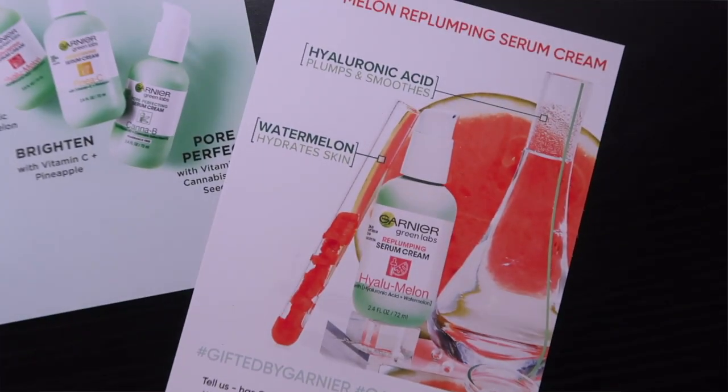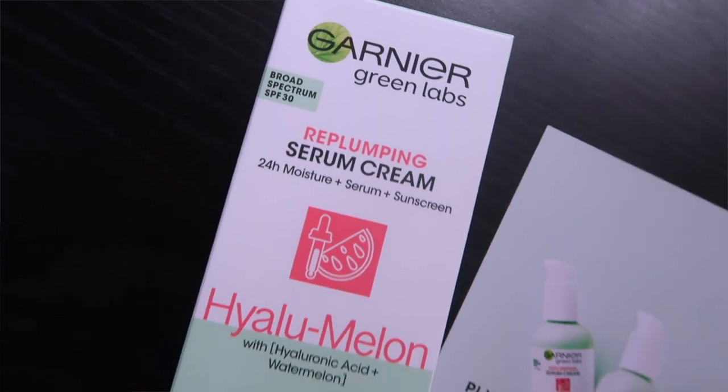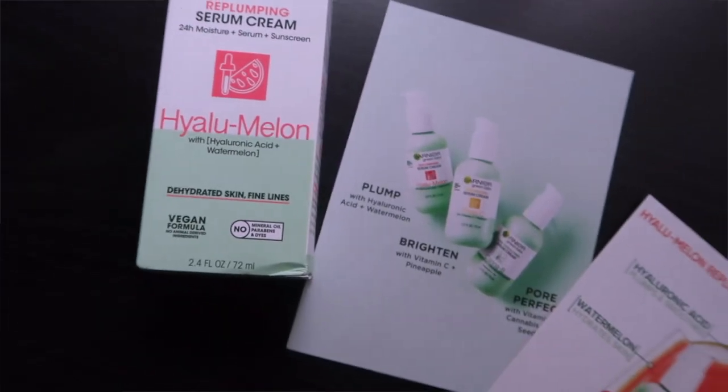You guys will see the close-up of the product. This is the box it comes in. I specifically chose the hyaluronic acid and watermelon one because it really helps with plumping your skin, especially after winter when your skin tends to be super dull, dry, and boring — you need to get it glowy and ready for summer.